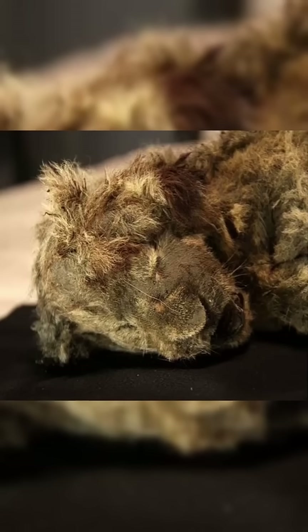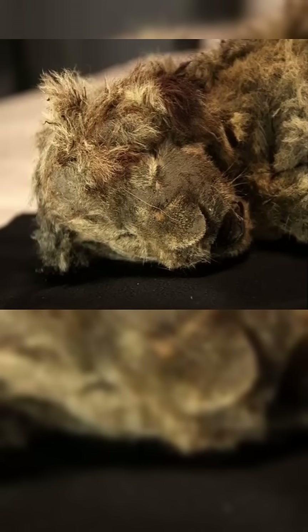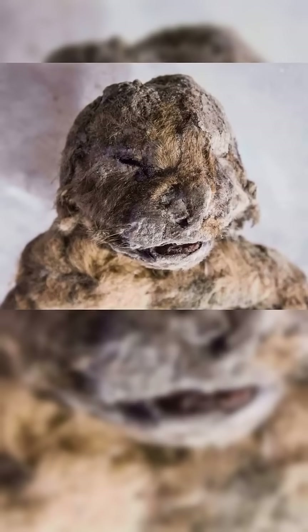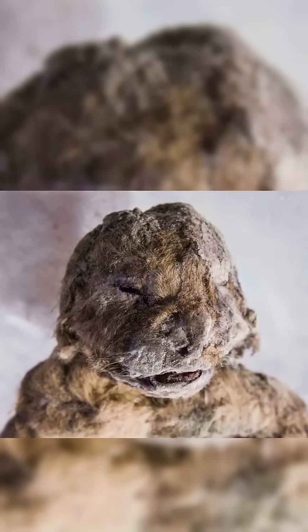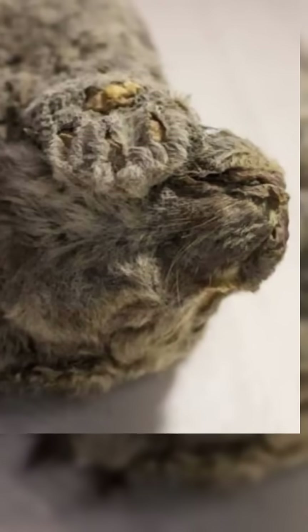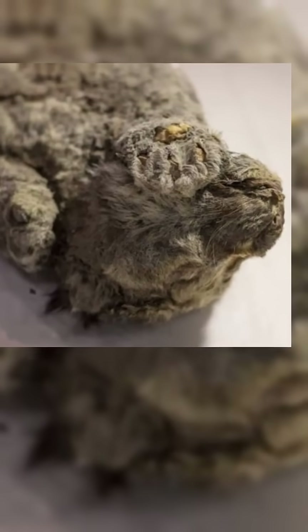What would you learn if a predator from the Ice Age emerged almost perfectly preserved today? Tucked deep inside the Siberian permafrost, a tiny Ice Age predator has awakened the scientific world. A lion cub, no bigger than a house cat,